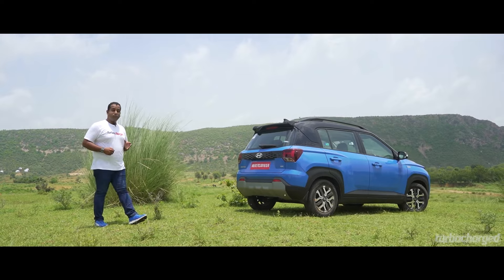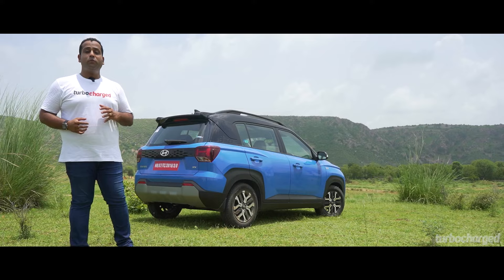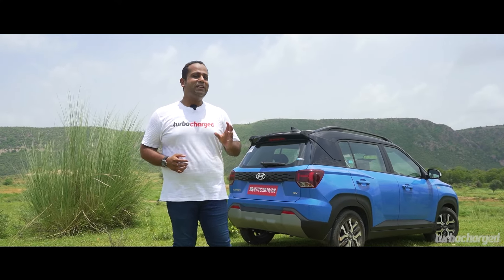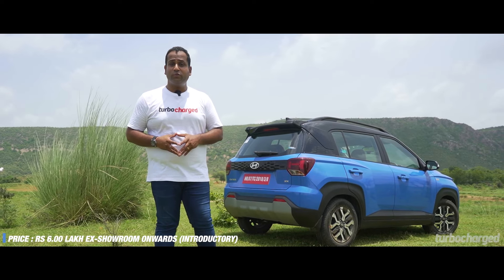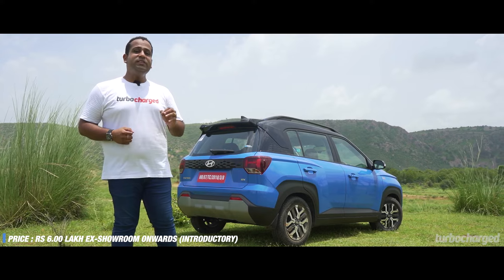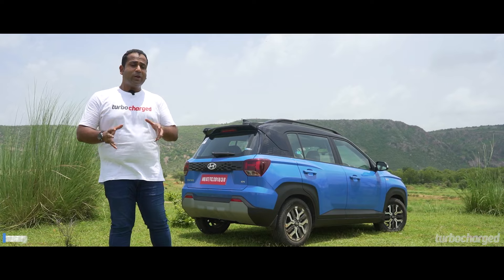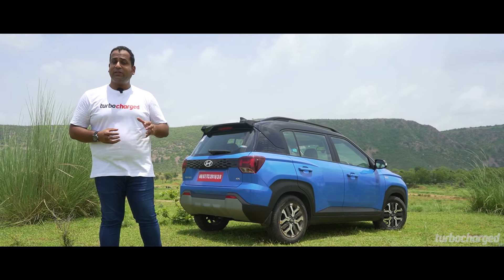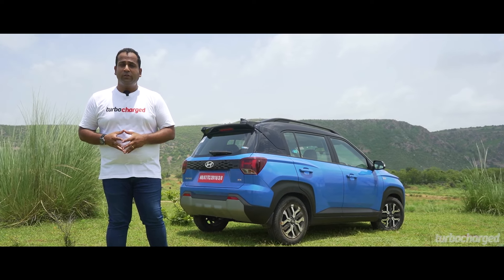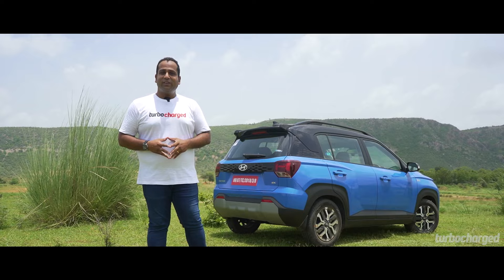Hyundai seems to have made a habit of making cars that appeal to a wide audience and tick a lot of boxes, and the Exter is the latest name to join that list. Introductory prices begin from a very inviting 6 lakh rupees ex-showroom and go up to 10 lakh rupees ex-showroom — very competitive. In my books, the Exter could prove to be a disruptor, as it will definitely have a lot of hatchback and compact sedan buyers take a serious look at it, especially with this kind of feature list. SUVs are really dominating the Indian car market, and the Exter will certainly continue that trend.